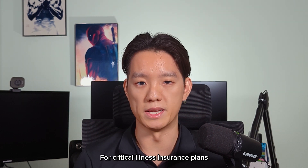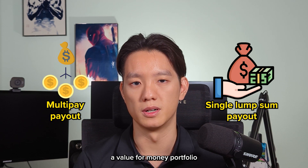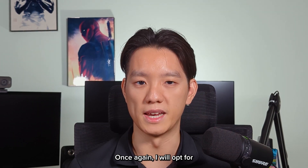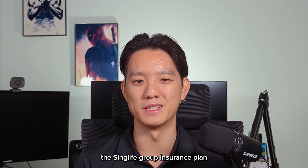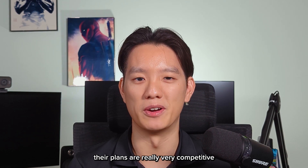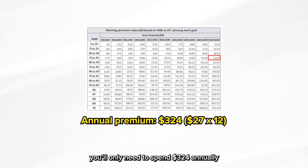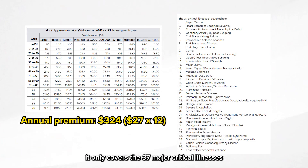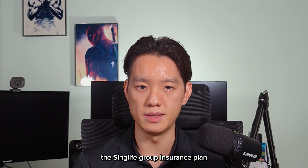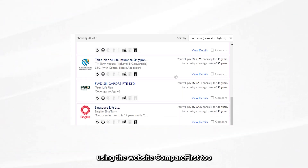For critical illness insurance plans, you can opt for a multi-pay or single lump sum payout plan. For the sake of crafting a value-for-money portfolio, I'll be looking at the lump sum option. Once again, I will opt for the SYNC Life Group Insurance plan — and I'm starting to feel like a spokesperson for SYNC Life, but dollar for dollar their plans are really very competitive in the market. For $500,000 critical illness coverage, you only need to spend $324 annually. Do know that this plan only covers the 37 major critical illnesses as defined by the Life Insurance Association. For those who do not qualify for the SYNC Life Group Insurance plan, you can do a price comparison using the website CompareFirst.